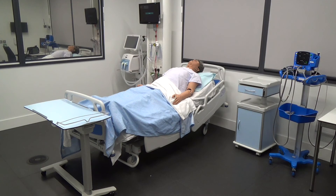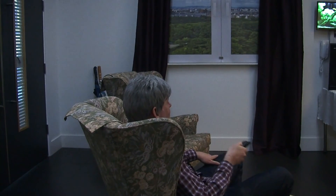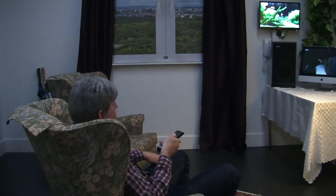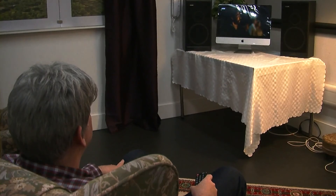The simulation rooms are extremely flexible and can be adapted to resemble other environments, for example a GP surgery, a clinic, a waiting room, or a patient's home.